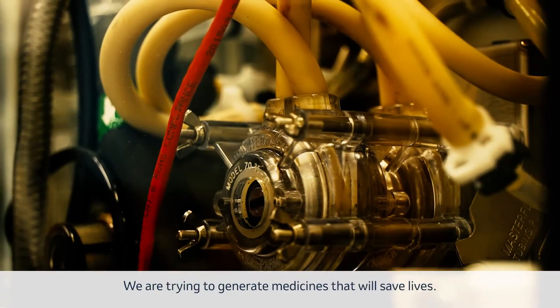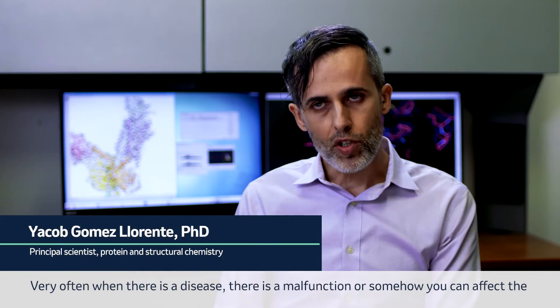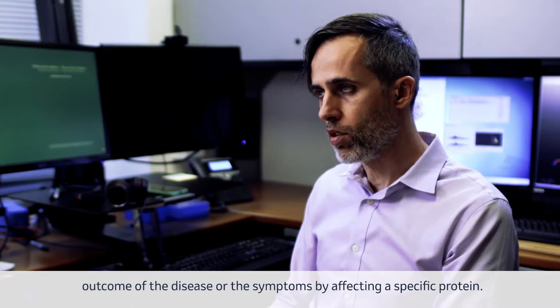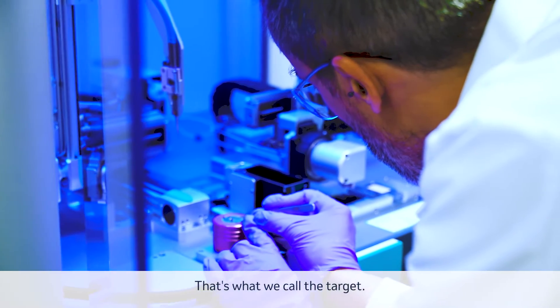We are trying to generate medicines that will save lives. Very often when there is a disease, there is a malfunction, or somehow you can affect the outcome of the disease or the symptoms by affecting a specific protein. That's what we call the target.